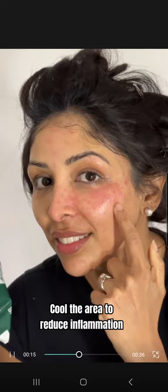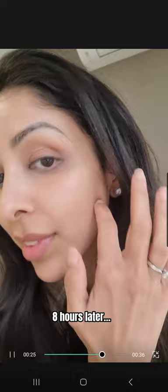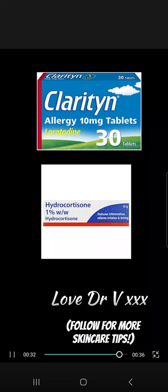I drove home with the windows down and no heating, and I was scared of massive hyperpigmentation if inflammation didn't reduce quickly. Back home to more ice, and 8 hours later, this is what my skin looked like. I escaped triggering my melanocytes. Note to all makeup artists: carry 1% hydrocortisone and antihistamine for an emergency.